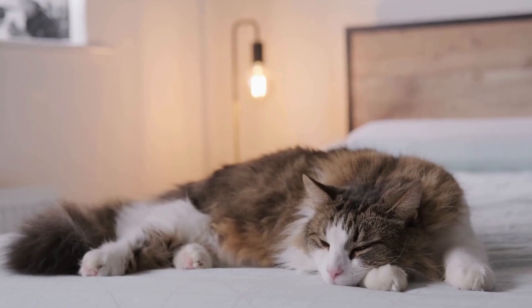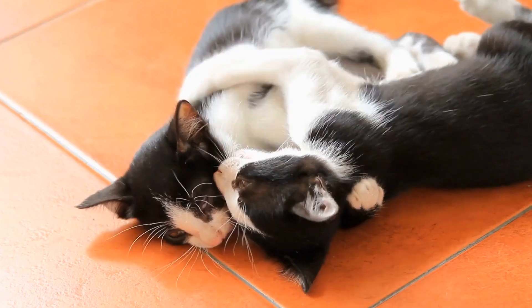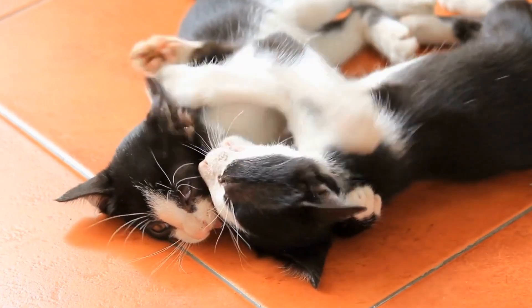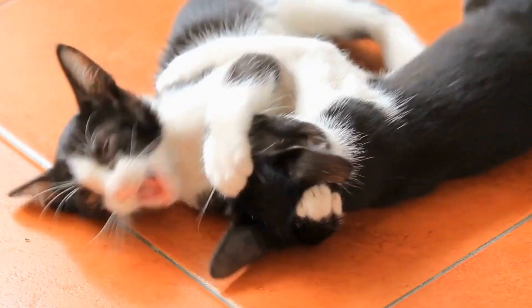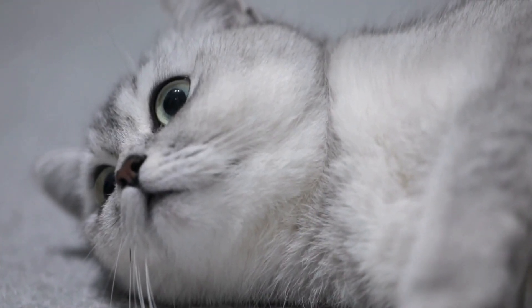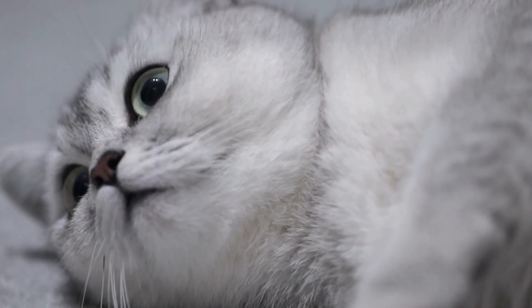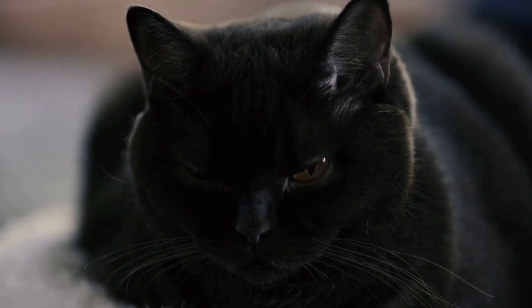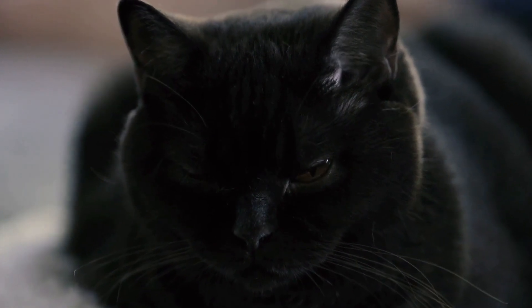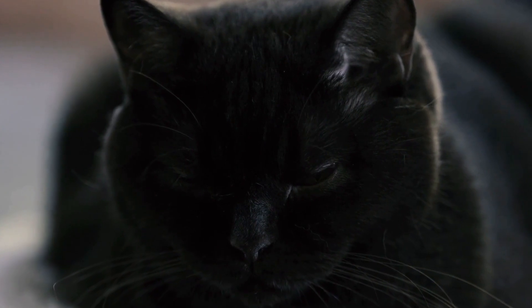To answer this question, we need to delve into the nature of allergies in cats. Like humans, cats can develop allergies to certain substances known as allergens. These can range from environmental factors such as pollen and dust mites to food ingredients and even certain chemicals. Cats with allergies may exhibit a range of symptoms, including itching, redness, sneezing, coughing, and even gastrointestinal issues.